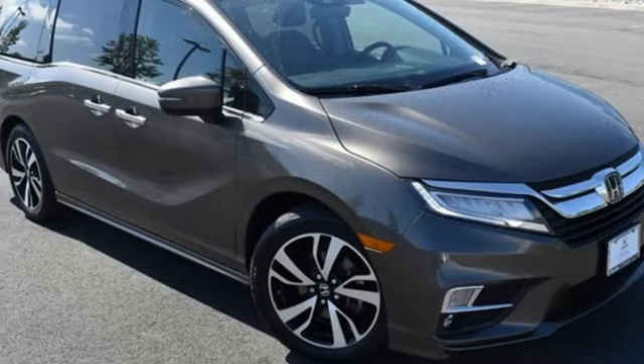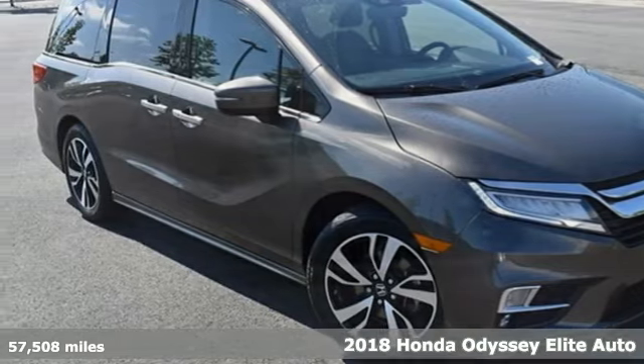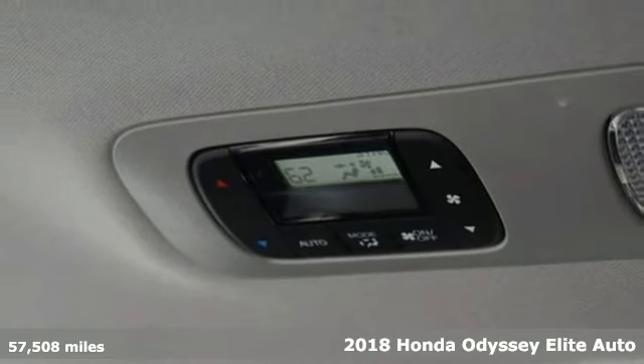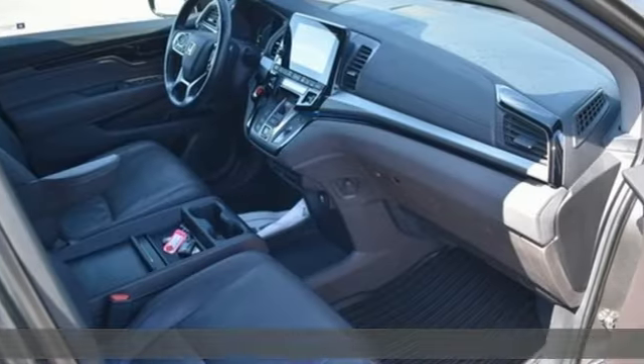Here's a 2018 Honda Odyssey. From hood to hatch, it offers all the comforts and conveniences you could want. It's well equipped with the features you need.